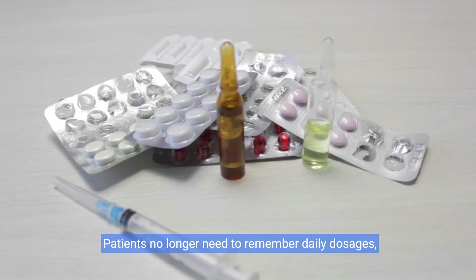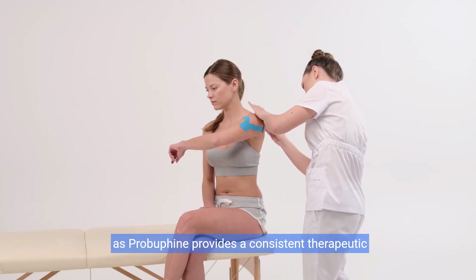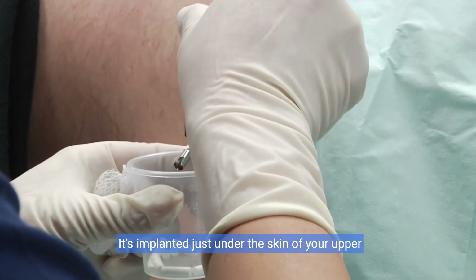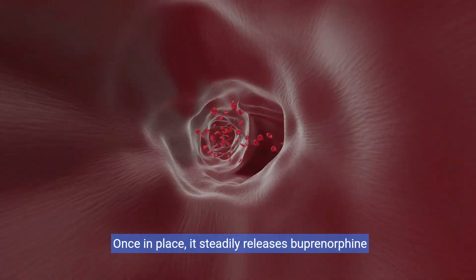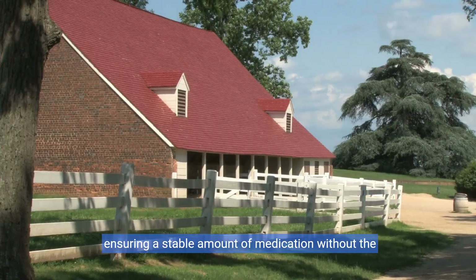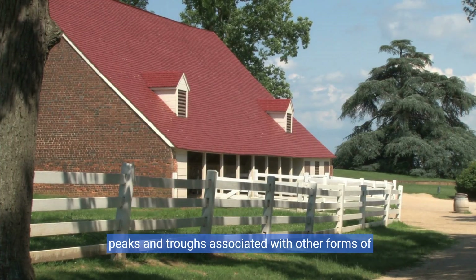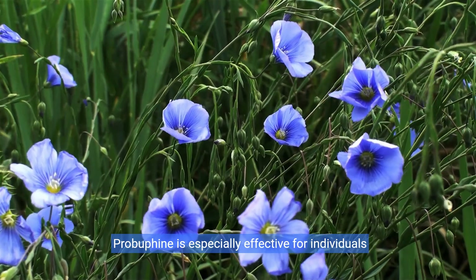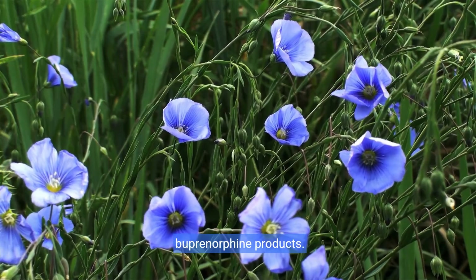Patients no longer need to remember daily dosages, as ProBufine provides a consistent therapeutic effect. It's implanted just under the skin of your upper arm by a healthcare professional. Once in place, it steadily releases buprenorphine at controlled levels, ensuring a stable amount of medication without the peaks and troughs associated with other forms of administration. ProBufine is especially effective for individuals already stable on low to moderate doses of other buprenorphine products.